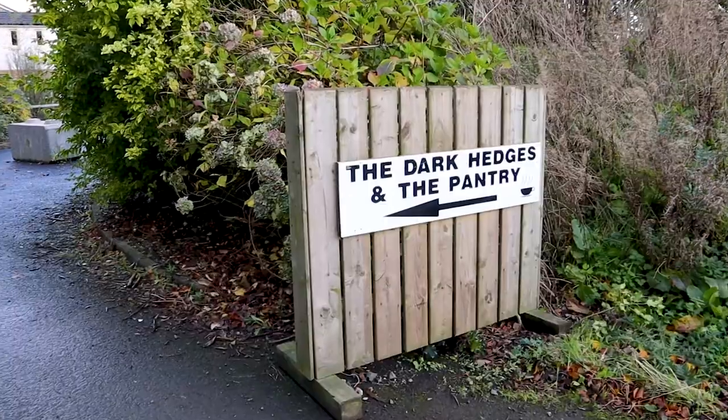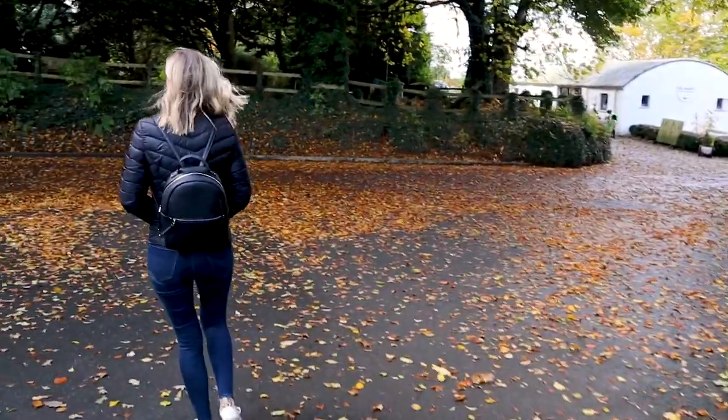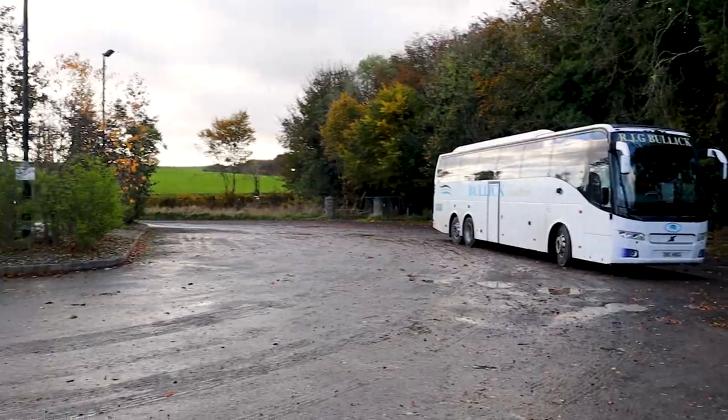We were here back in 2018 and someone since has really capitalized off of this road and trees, because now there's a restaurant, a hotel, a parking lot — so someone's doing pretty well for themselves.